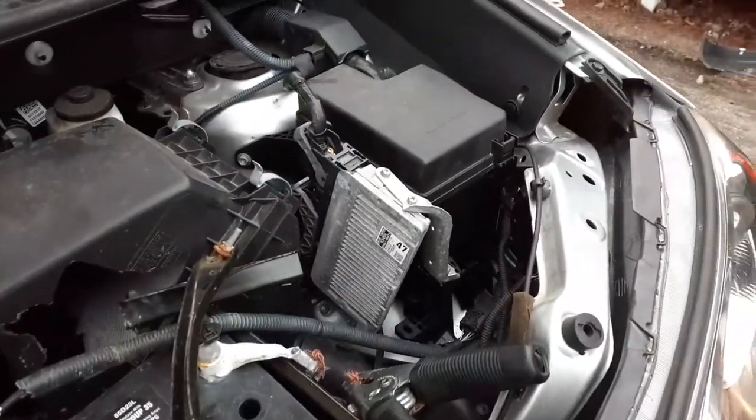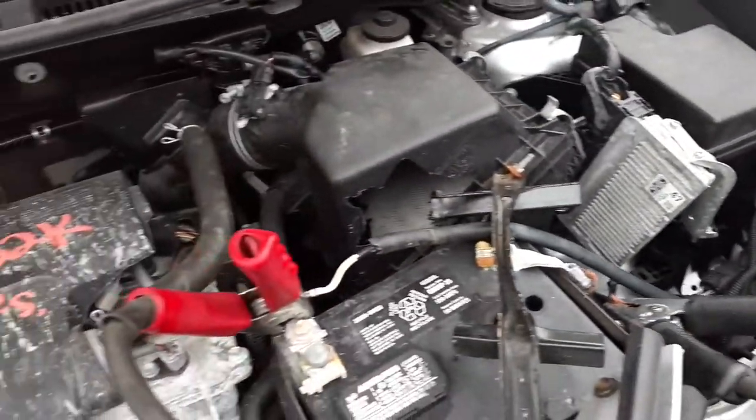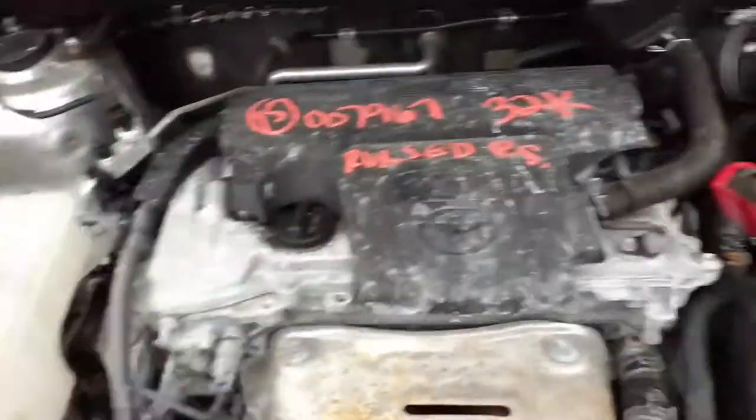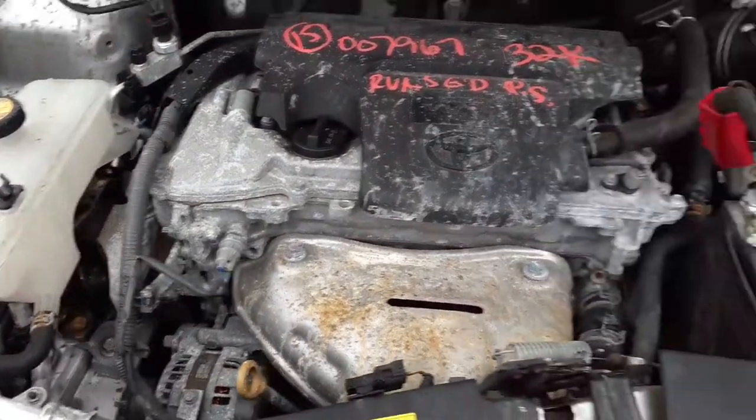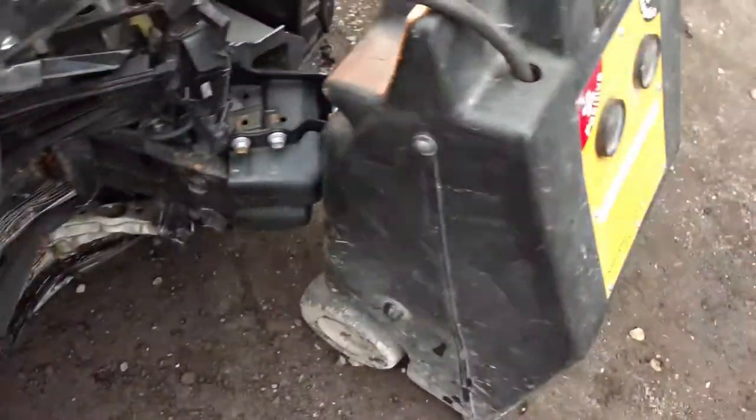There's your motor, 2.5 — 32,000 miles. Did start up, no problem with it. Transmission seems to be good. There's your computer, fuse box here, clean. No good, but you do have in there an airflow meter, washer bottle, ready-in bottle — all good.